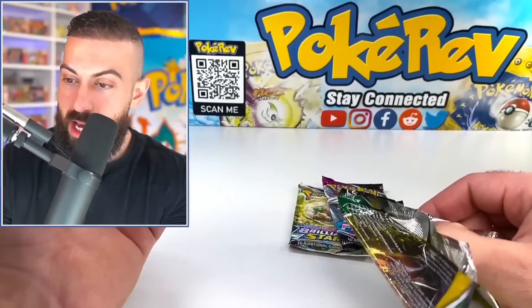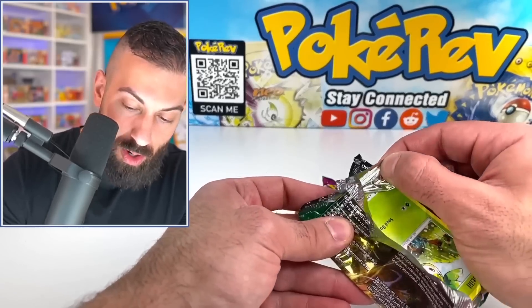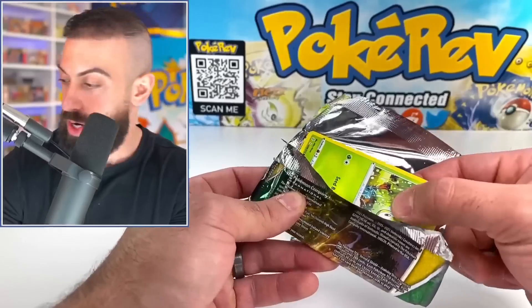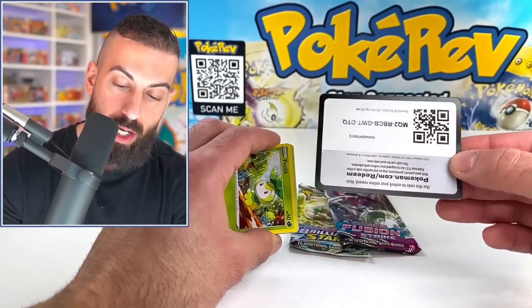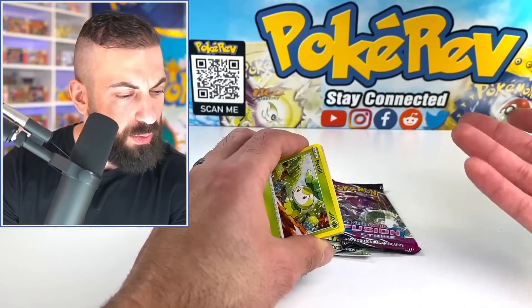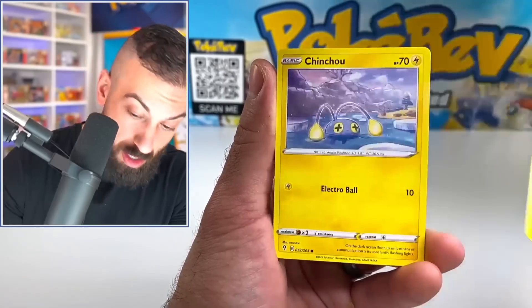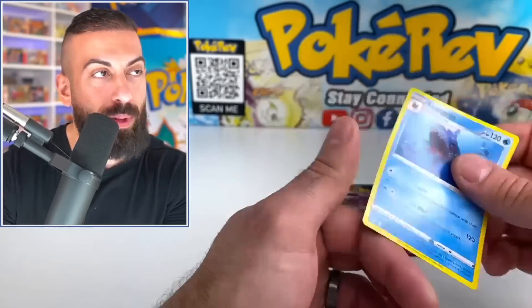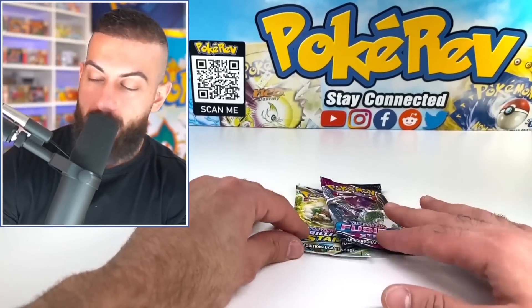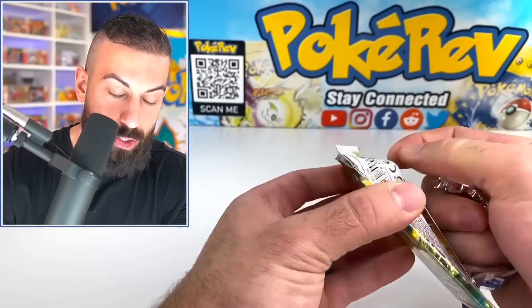I lost my receipt so I can't compare prices anymore, but I want to say this tin was probably around $13 or $14, which is a pretty good deal. Evolving Skies packs online are like $8 each, and Brilliant Stars is definitely getting up there too. Let's see what we get — Shroomish, Piplup, Hawlucha. The Brilliant Stars pack was a bit disappointing but Evolving Skies in the same tin is solid.